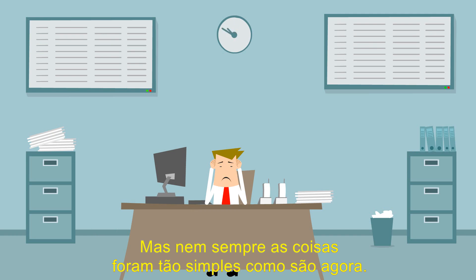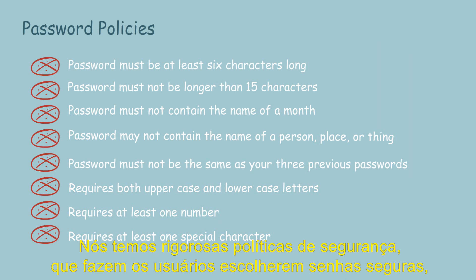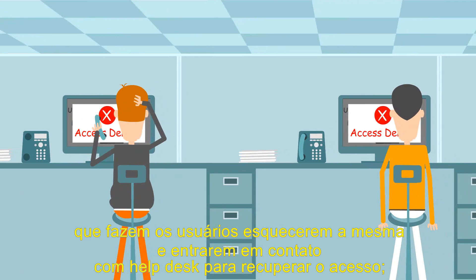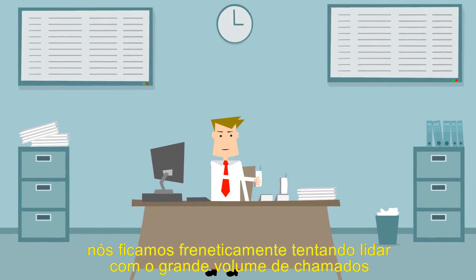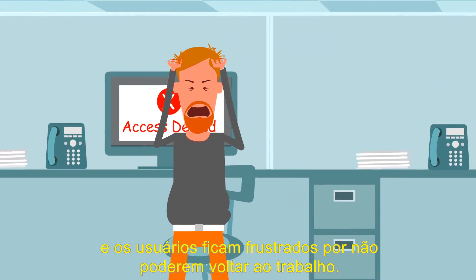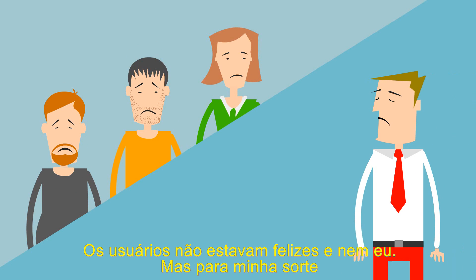But things were not always as rosy as they are now. We've got strict password policy rules, which make users select strong passwords. But users kept forgetting them and had to call the help desk to regain access. While I was frantically trying to handle the sheer volume of calls, users got frustrated because they couldn't get back to their work. Users were not happy. Neither was I.